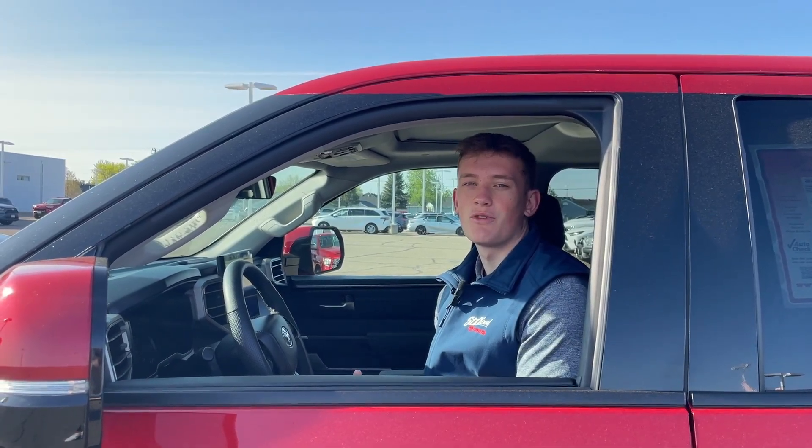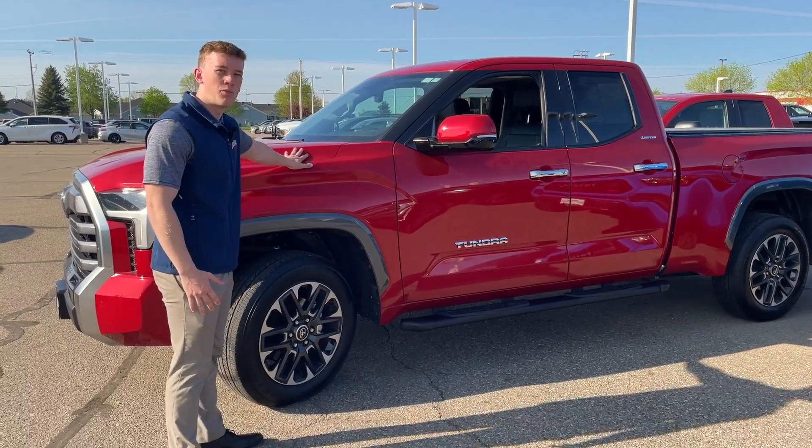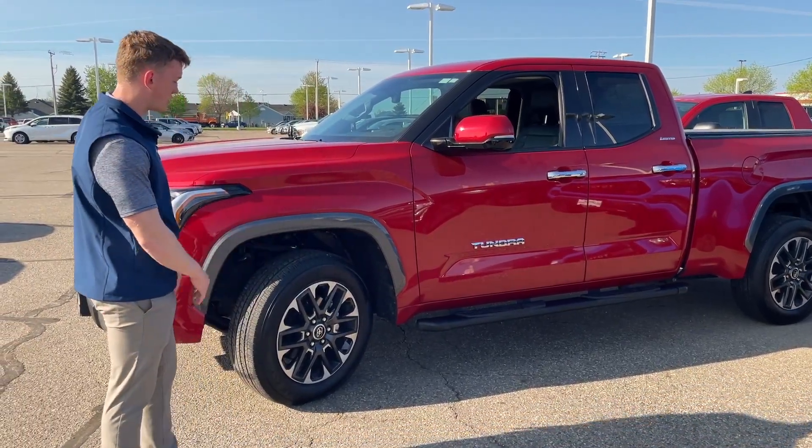Hey guys, this is Adam and this is the 2022 Tundra Limited. 2022 is when Tundra brought their brand new body style out, so it's got this really nice look to it.